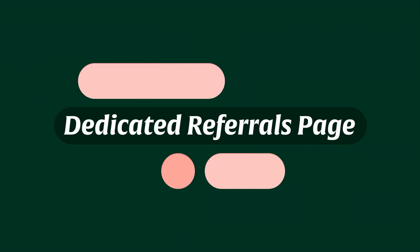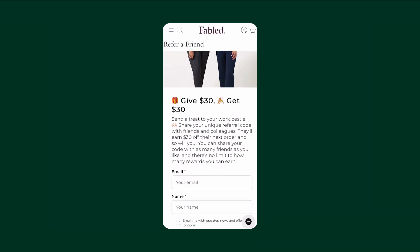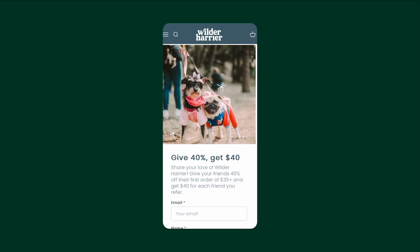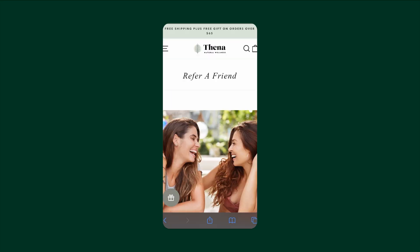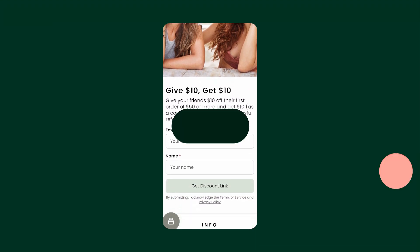If you want to maximize your chances of success and generate even more revenue, we recommend that you set up a dedicated referrals page. This will provide you with a unique web page to use to promote your referral program. Reminding customers about your program outside of your online store is key to success. The most successful stores post about it regularly on social media and link to their dedicated referral page in every email they send.